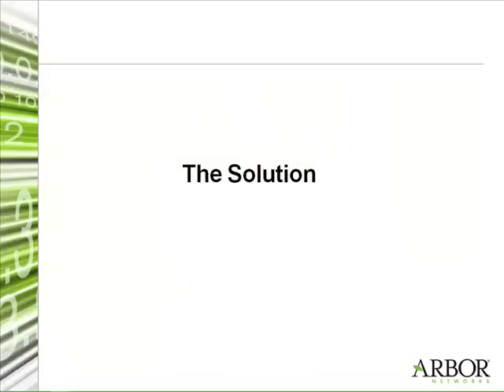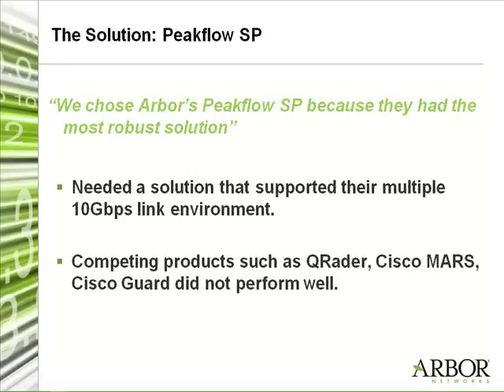Can you tell us what drove you to choose Arbor Networks, and did you look at any other products? We chose Arbor because they offer the most robust technology and solution. Their solution is directly targeted at ISPs and web hosting companies. We host multiple 10-gigabit links and we need a solution that could successfully withstand the kind of traffic we manage. We considered a couple of alternatives — Radar, Cisco Mars, Cisco Guard — but Arbor was the solution that was really able to handle the volume we needed to provide good service.